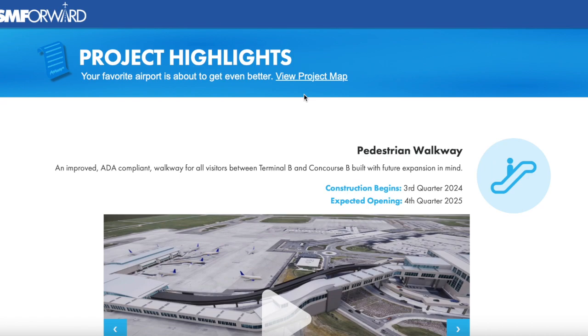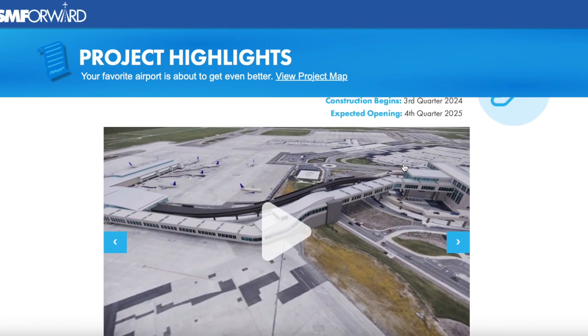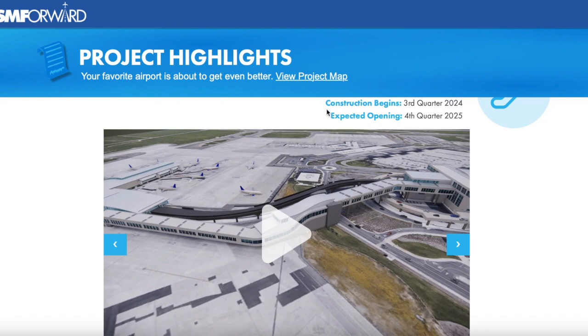The main topic I'm going to be talking about in this video is the pedestrian walkway of Sacramento International. It is an ADA compliant walkway for all visitors between Terminal B and Concourse B, built with future expansion in mind. Construction began in quarter three of 2024 — as of this upload, the groundbreaking ceremony has already happened. The groundbreaking ceremony for the pedestrian walkway happened on August 5th of 2024.